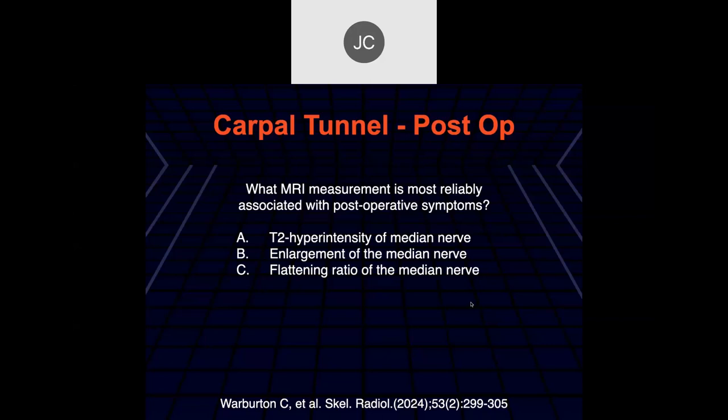What MRI measurement is most reliably associated with post-op symptoms: T2 hyperintense median nerve, enlarged median nerve, or flattened ratio of the median nerve? T2 hyperintensity and enlargement have both been described, but in this particular patient it was actually the flattening that mostly correlated with recurrent symptoms. Many now try to get the ratio between the cross-sectional area or thickness of the nerve proximal, in the middle, and distal to the flexor retinaculum.